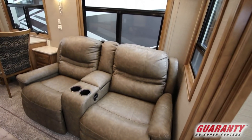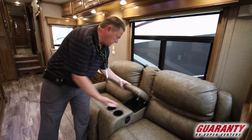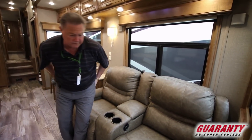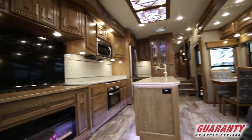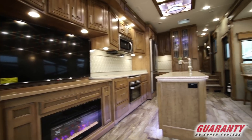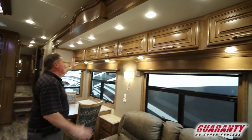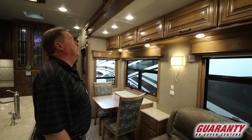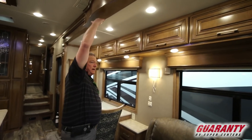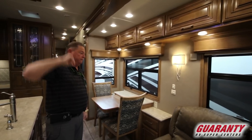Nice theater seating here with recliners, storage cup holders — very soft and comfortable. You could sit here and watch movies all day long on a rainy day. We are in Oregon! Overhead cabinetry throughout on the long slide-out. Plenty of ceiling height from the slide to the floor as well as from the floor to the roof of the coach.